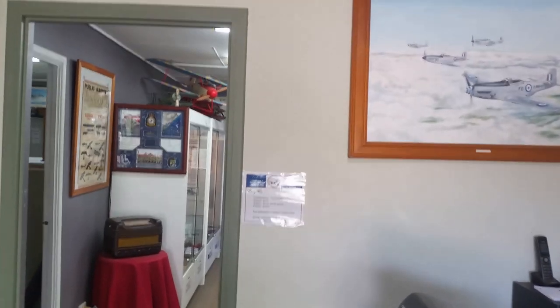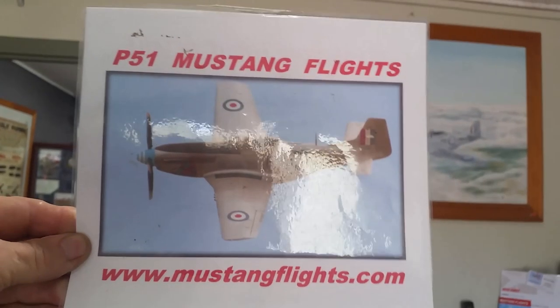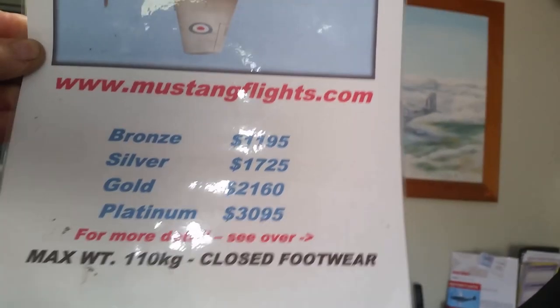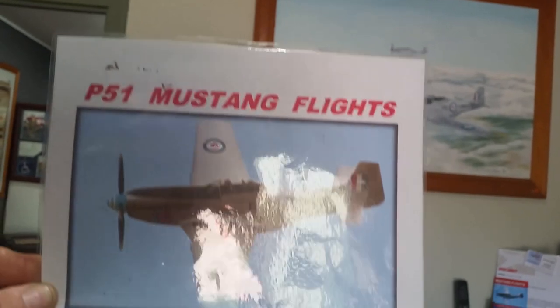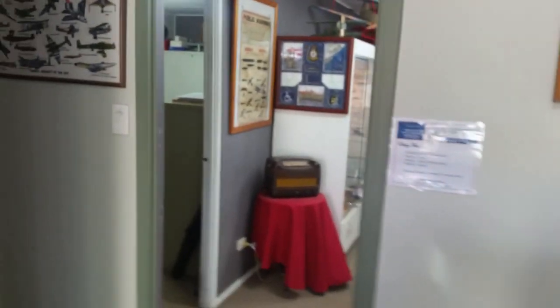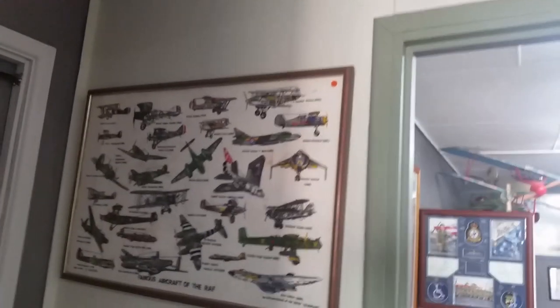One of the added benefits of this museum is if you want to fly in a Mustang, here's the place to do it. There are prices for different times. If you want to fly in a genuine warbird, this is the museum to come to. The Mustang's not here at the moment — it's down at RAF Base Edinburgh for a big air show but should be back next week.